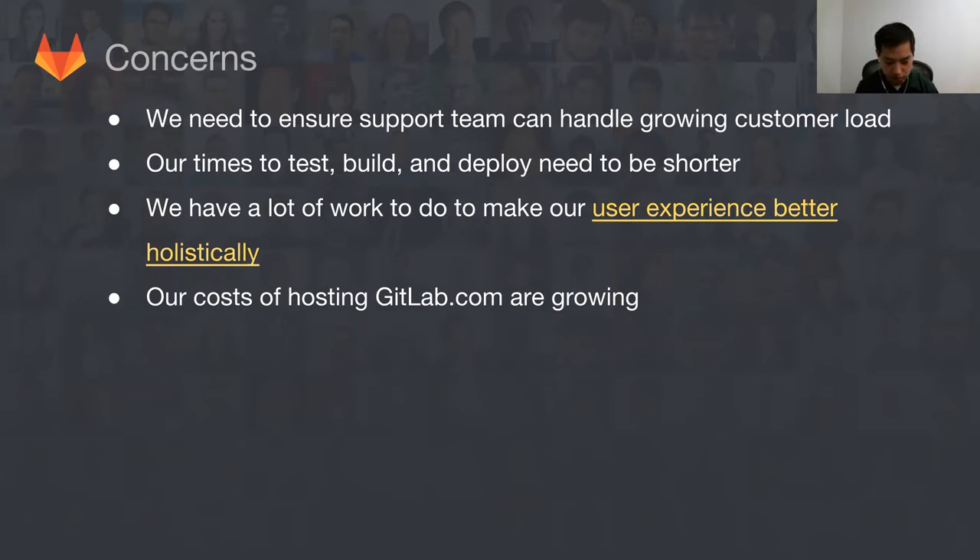Our times to test, build, and deploy our entire package really need to be shorter. We saw struggles in getting stuff out the door in December. If we had our test suite down to 10 minutes, that could be a huge game changer. If we could build a package in a few minutes and deploy it really quickly, that would help us accelerate our productivity and our ability to iterate and improve things.